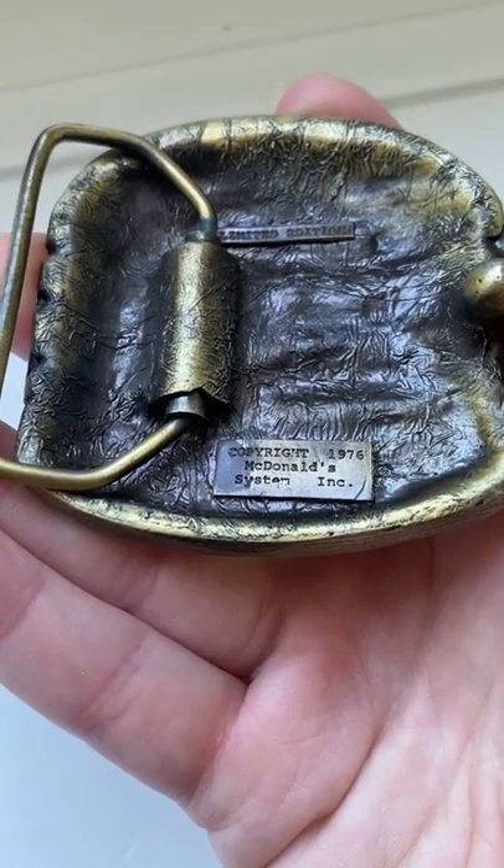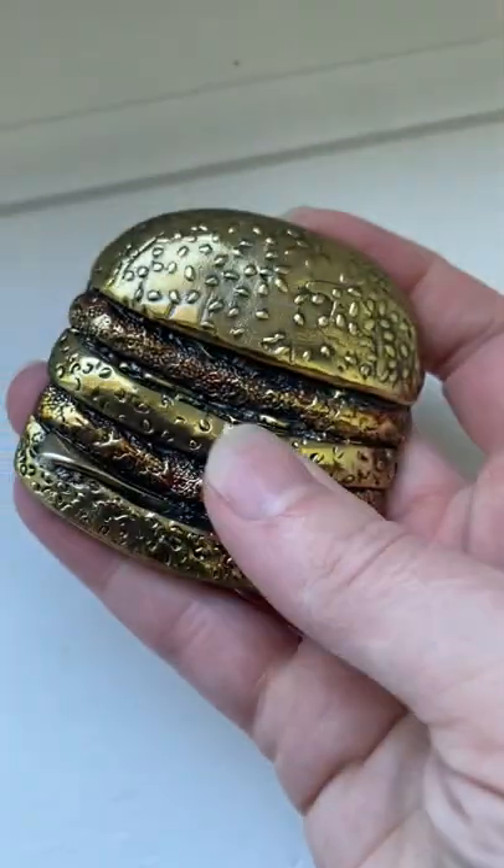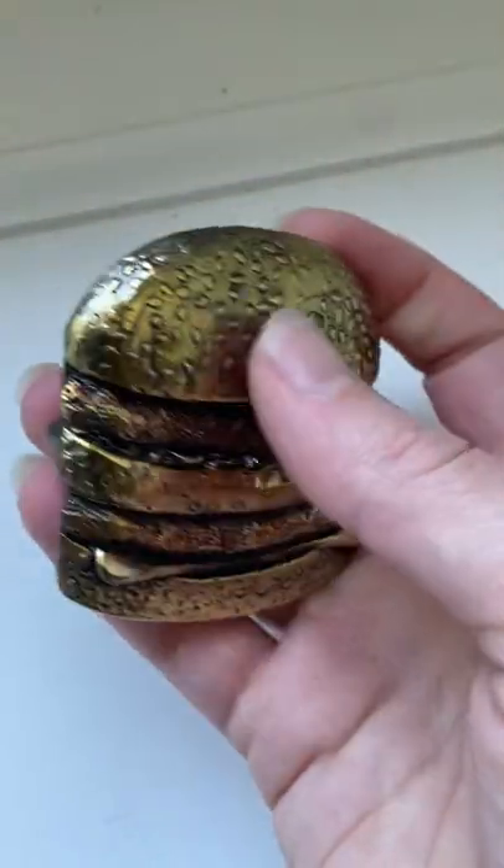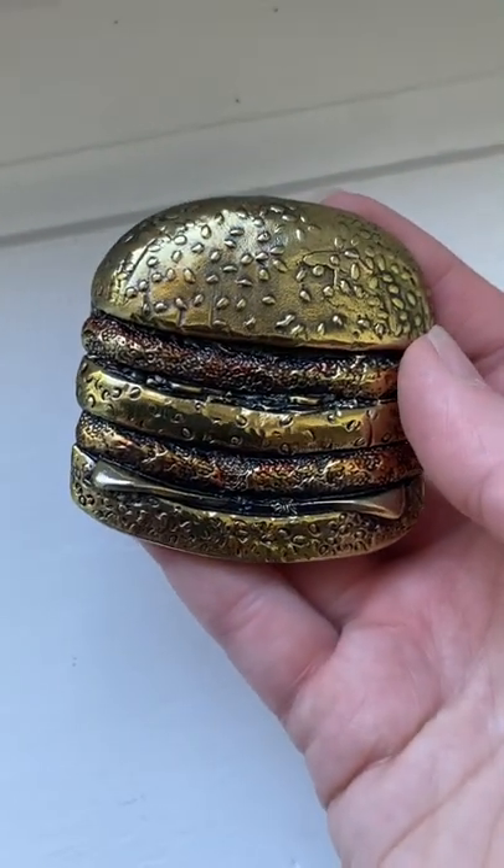This is a vintage McDonald's Big Mac belt buckle. I got it for less than a quarter and it sold for $35.